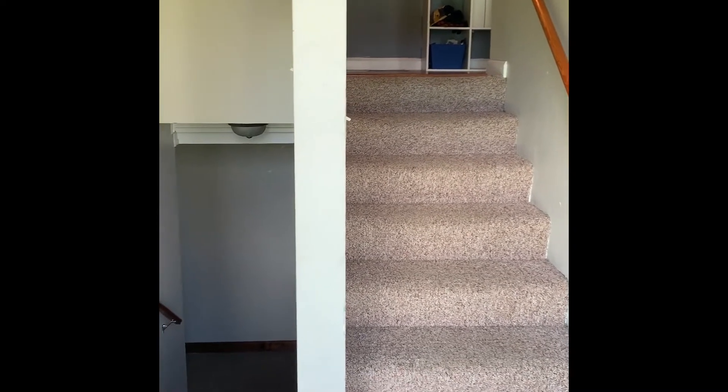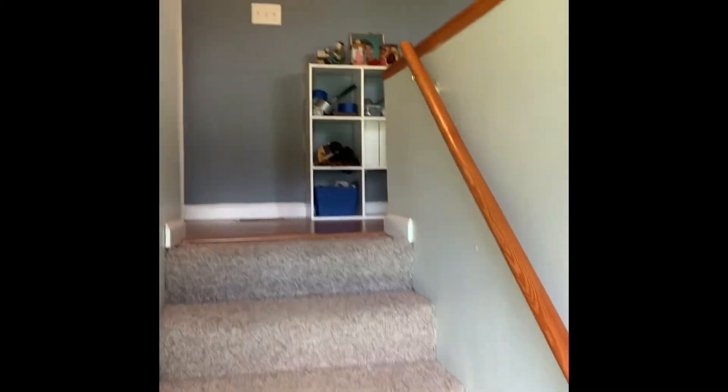Walking into the house, it is a raised ranch with the steps going down and the steps going up. We're going to start out upstairs.